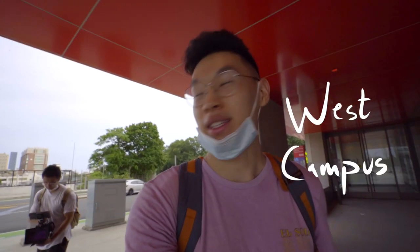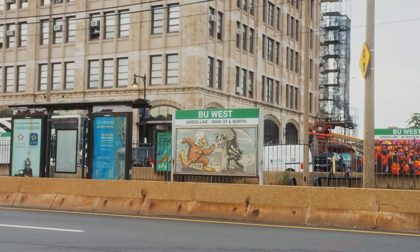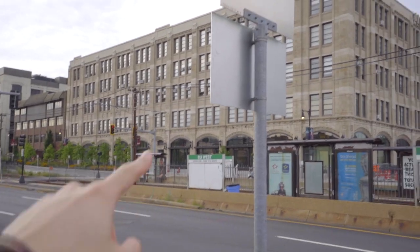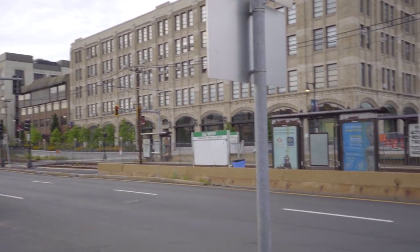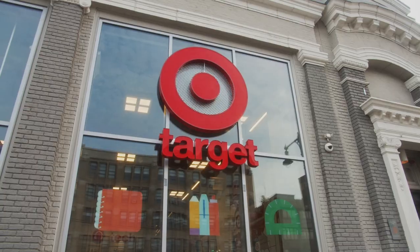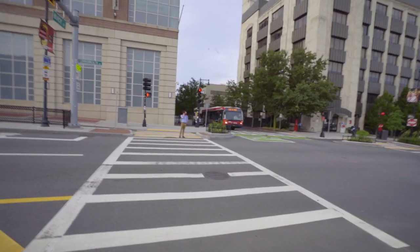Now we're entering what I count as west campus. This is the new Howard Thurman Center, one of my favorite buildings. As you can see, the T runs straight through BU with stops all along this stretch. Over here is the College of Fine Arts, so if you're an art student you'll be familiar with that. There's so much integrated right onto campus — I just passed a Target, an Amazon store, and a Starbucks. You really don't have to leave campus to get things done.